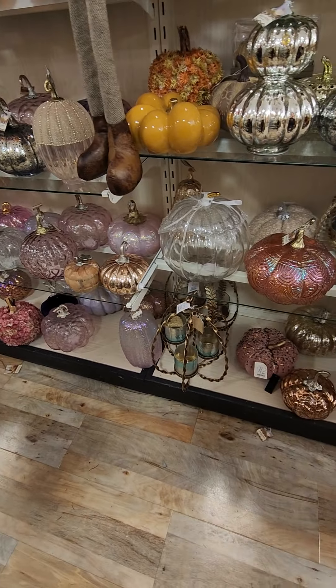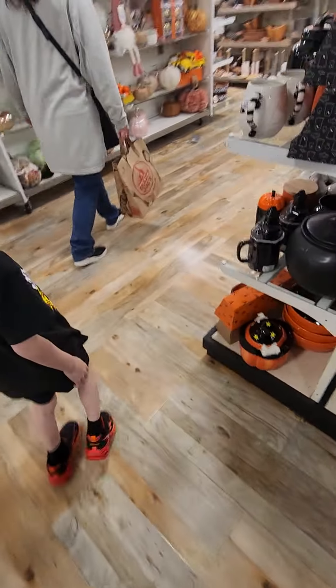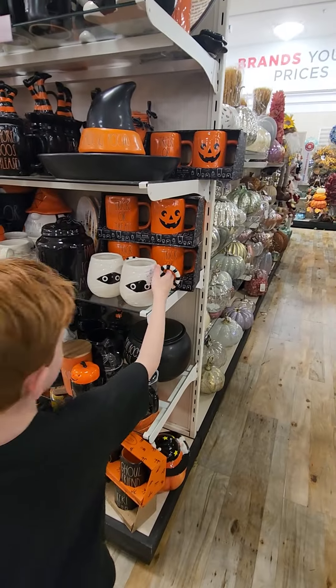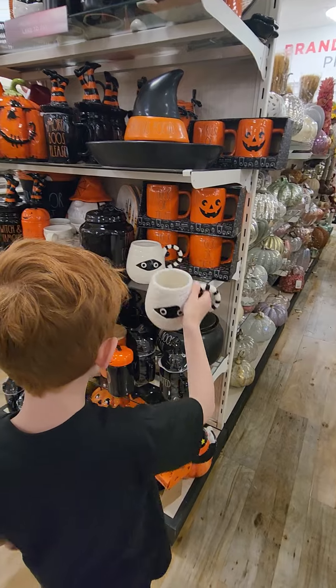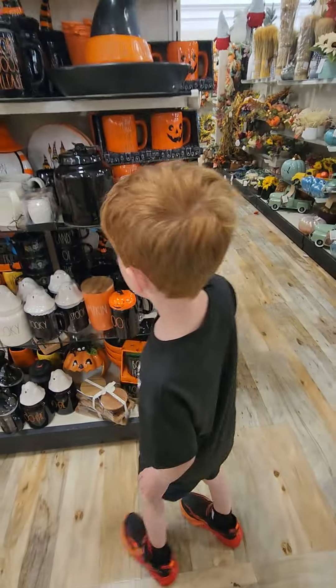I see more Halloween stuff. There's more Halloween stuff? Oh my goodness, how much Halloween stuff is there? There's a mummy mug! Is that for mummy? That was a horrible joke.